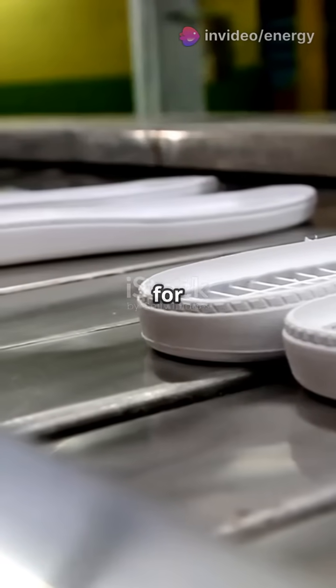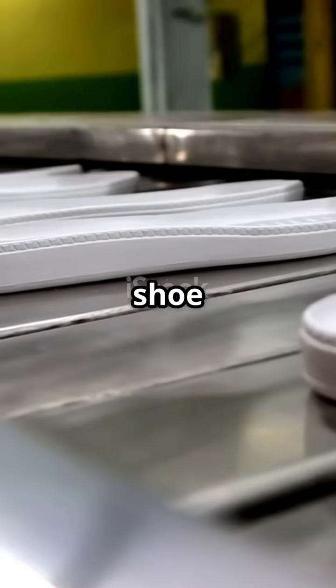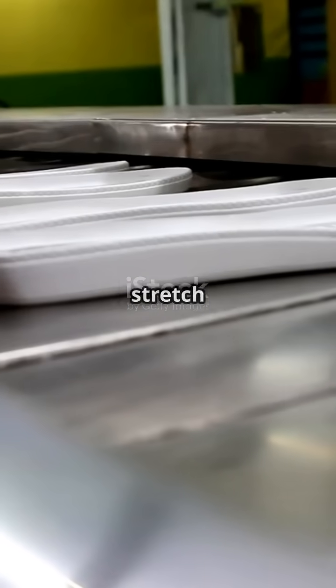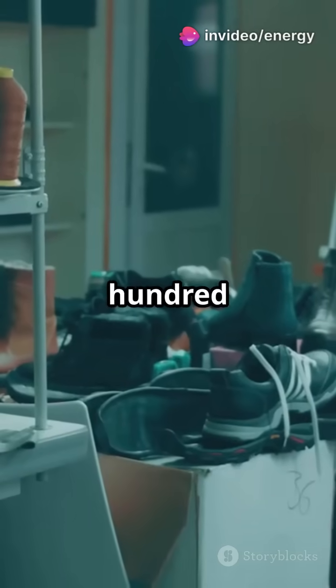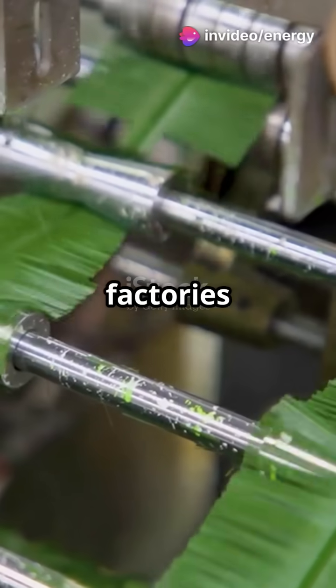Nike doesn't just mass produce — every pair can be customized, tracked, and checked for brand perfection. Even before the logo goes on, each shoe is tested for bend, bounce, and stretch, before being boxed and shipped out to over 170 countries.